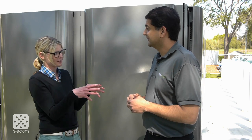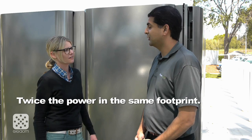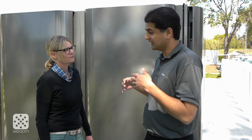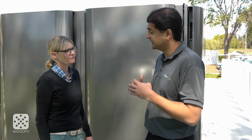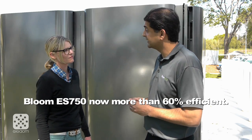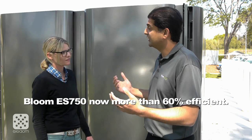So you're cramming double the power modules into the same space? Exactly. Our customers can now use less space and have a greater amount of power. It's highly efficient — the first units we shipped were in the high 40s in terms of efficiency, and this is now over 60% efficiency as we install it at customer sites.